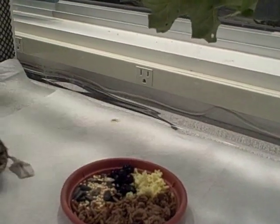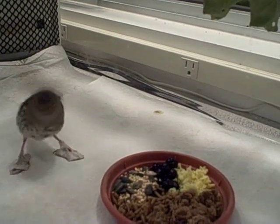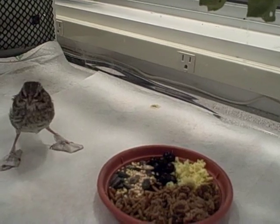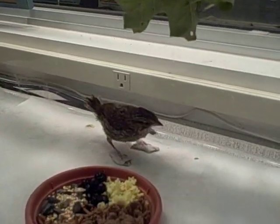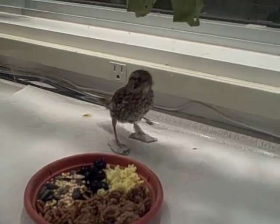This is the song sparrow with his corrective shoes on and as you can see he can get around just fine with them. They are helping his feet not curl inward and he's able to move around. We don't have anything in there for him to perch on because his feet are flattened right now.